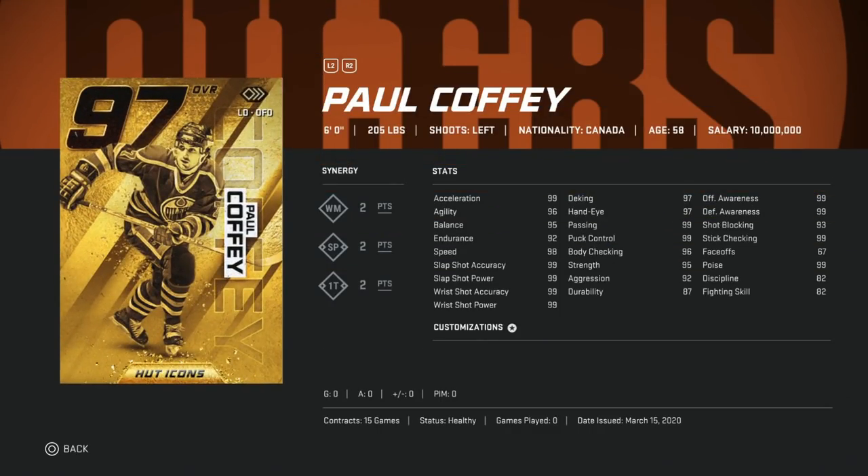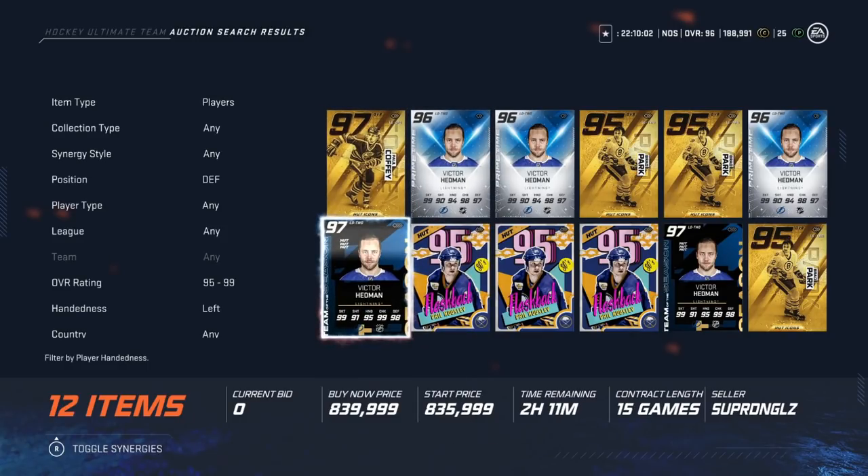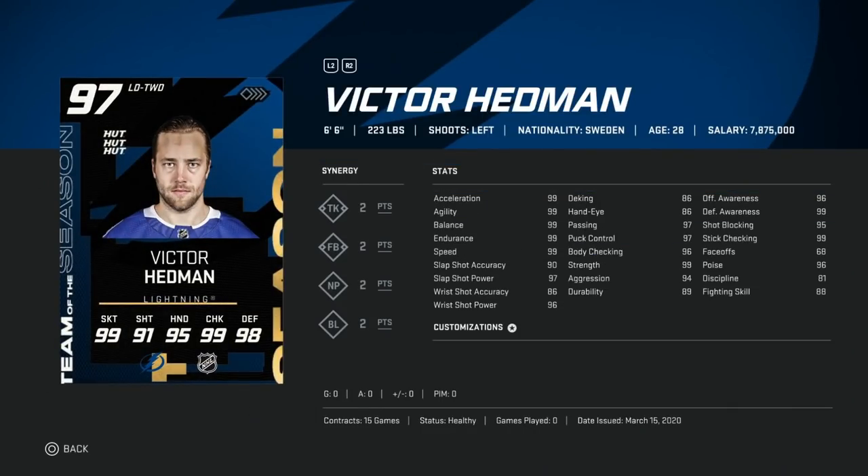On to left-handed defensemen. Starting at number three is the 97 Paul Coffey. I get a lot of questions about this — size on defense matters ten times more than on offense because of zone denial. At only six foot he's obviously not the biggest, but his shot is literally 99s across the board. He's fast enough to make up for the size, hand stats are in the 99s. It's a great card regardless, and in the end-game meta, one-timers are so potent that 99 slap shot makes it that much better.